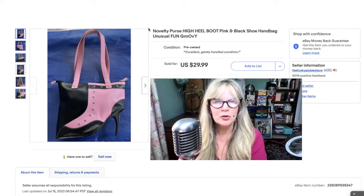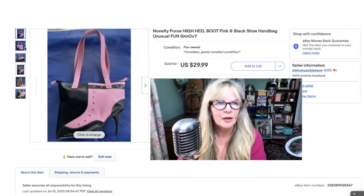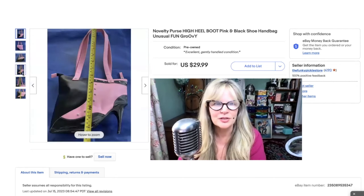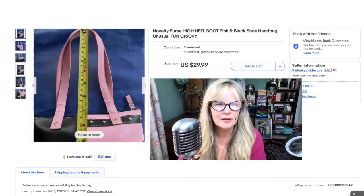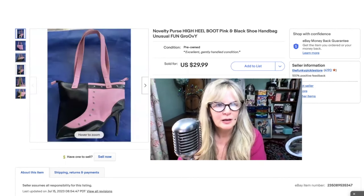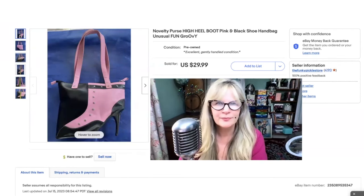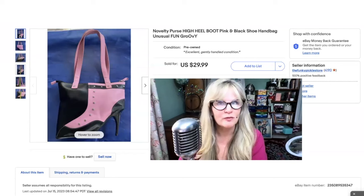I found this little purse somewhere — I can't really remember where, but I don't think I paid too much money for it. It's so super cool. I love the colors — pink and black together. I think it's interesting. Just a neat kind of boot purse. Can't remember where I got it. Maybe my mom gave it to me or something. Sold it for $30.